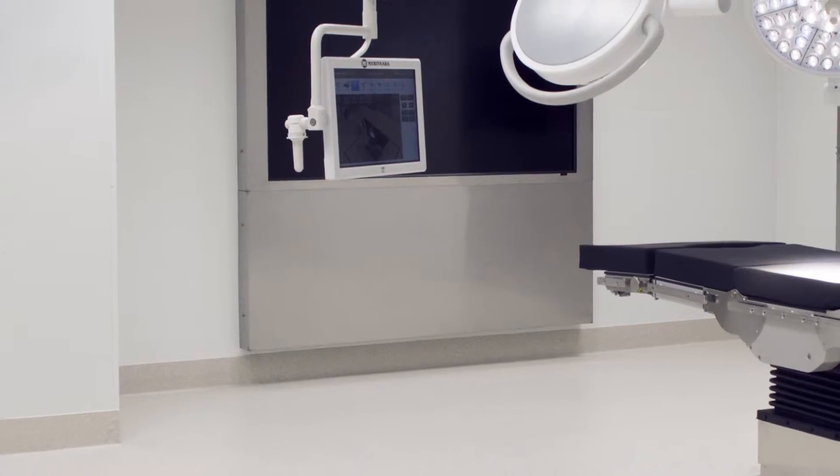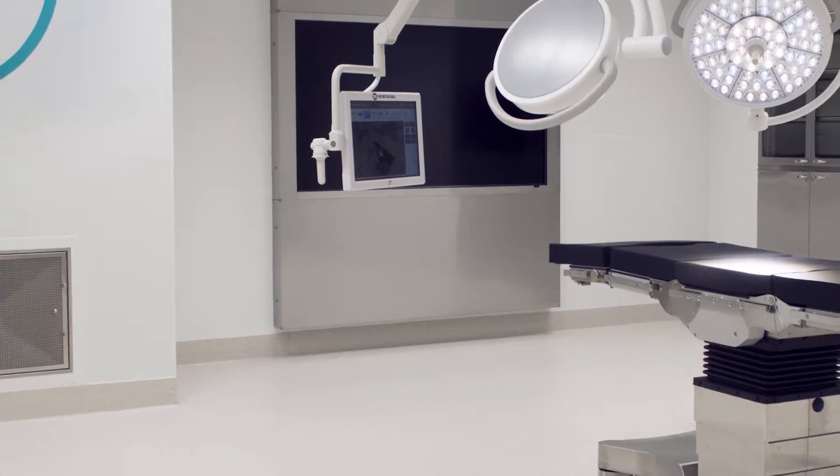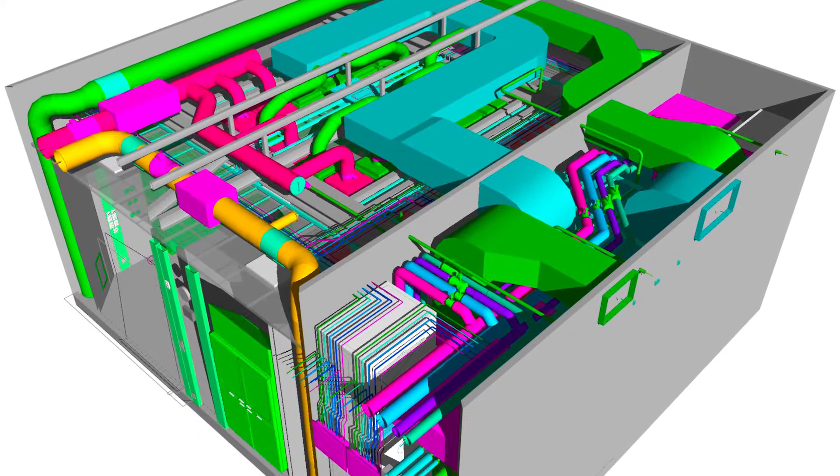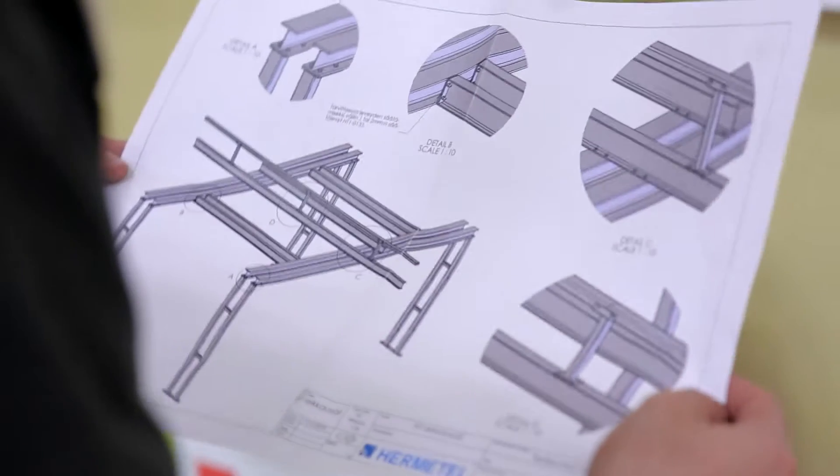Your InnoRoom acquisition begins with tailored site specifications and selection of the operating room equipment. The pre-designed model is updated and the production of the modular components starts under controlled conditions.